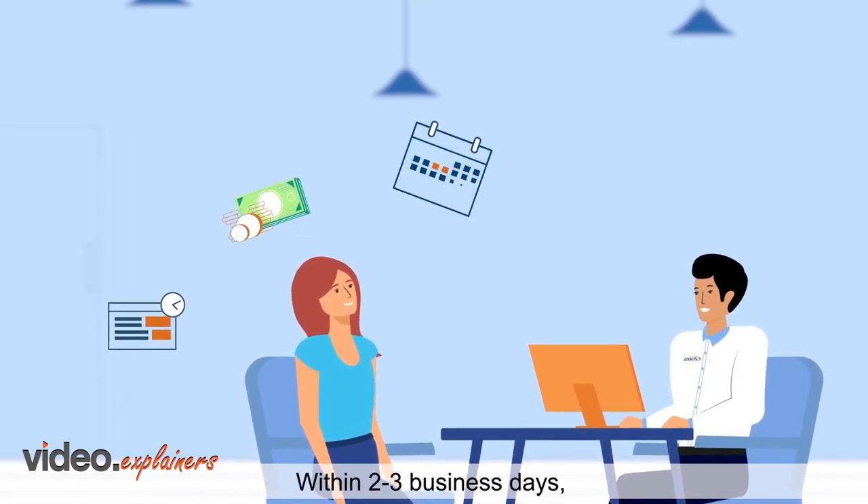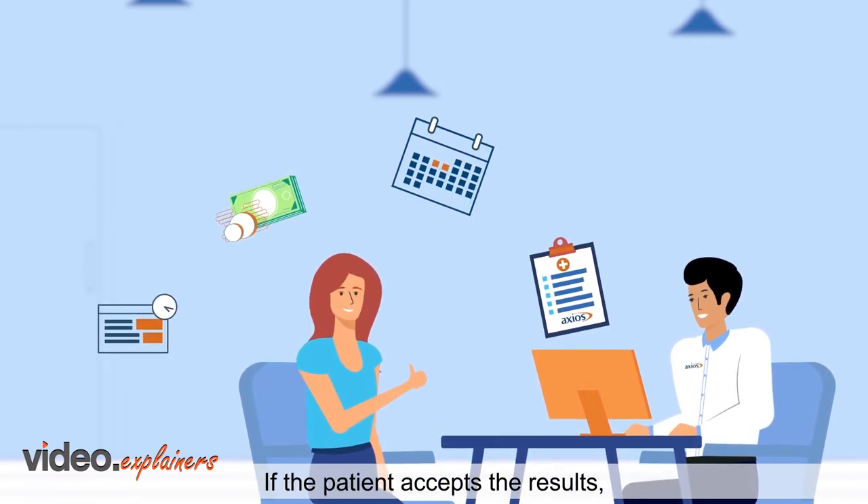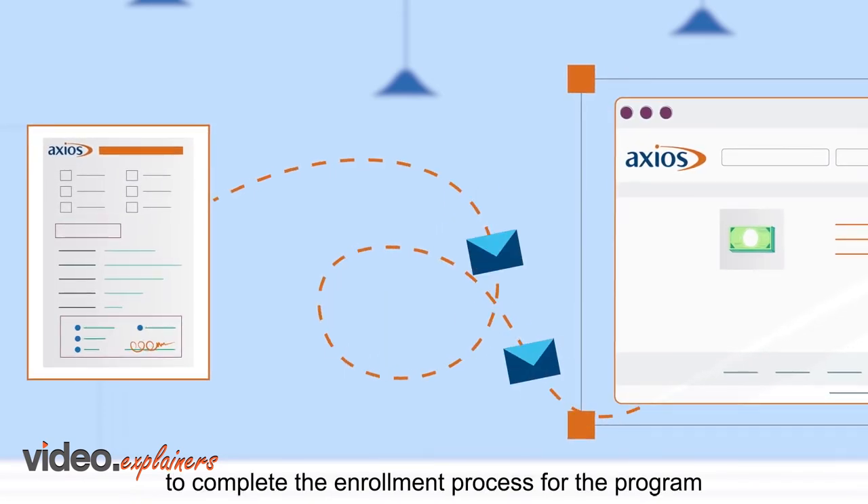Within two to three business days, Axios will communicate the results to the patient. If the patient accepts the results, they will send the signed eligibility letter to Axios to complete the enrollment process for the program.